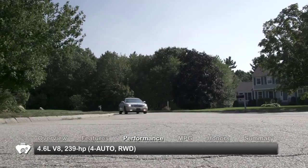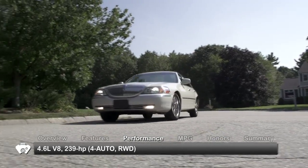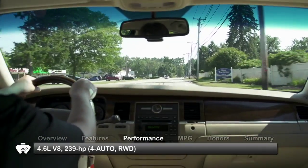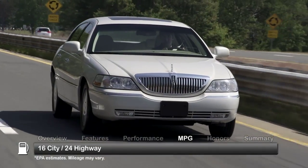The standard 4.6 liter V8 sends 239 horsepower to the rear wheels through a 4-speed automatic transmission. Here are the estimates for fuel economy.